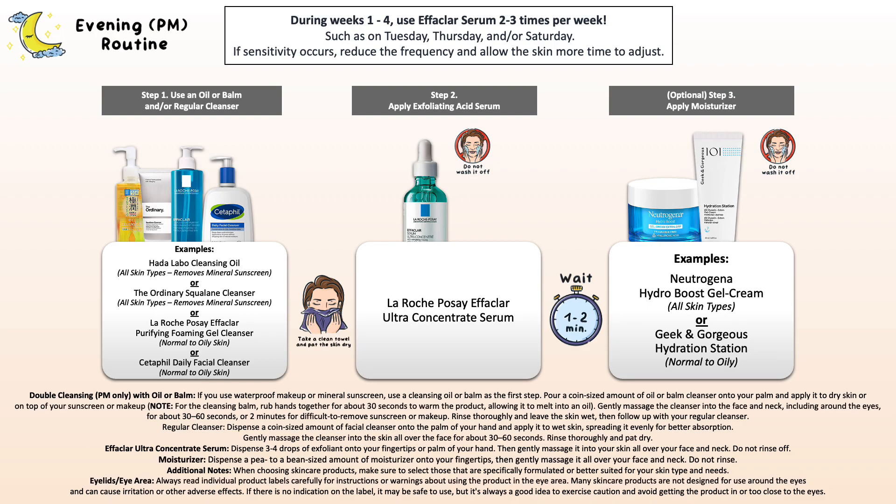Use the Effaclar Serum after your cleansing step before applying your moisturizer. The moisturizer is an optional step — the moisturizers I've picked are great for normal to oily acne-prone skin, so if dryness occurs over time, you can use it afterwards. Otherwise leave it out, since the serum on its own may feel hydrating enough as it does contain some hydrating ingredients.